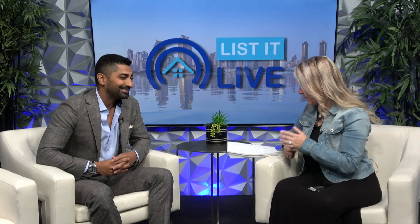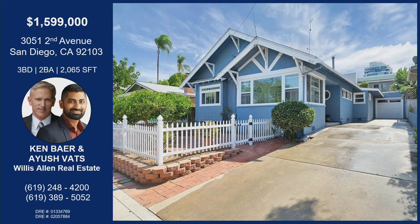Thanks for sharing this adorable property — I love it, and like you said, there's competition out there. So you've got this property located at 3051 Second Avenue in the Bankers Hill area — such a booming area of town. Get in now; in my opinion, it's a hot place to be. Three beds, two baths, 2,065 square feet of living space, built in 1909, which is really cool because you can hold that character. And the land was originally owned by Alonzo Horton, the founder of San Diego.